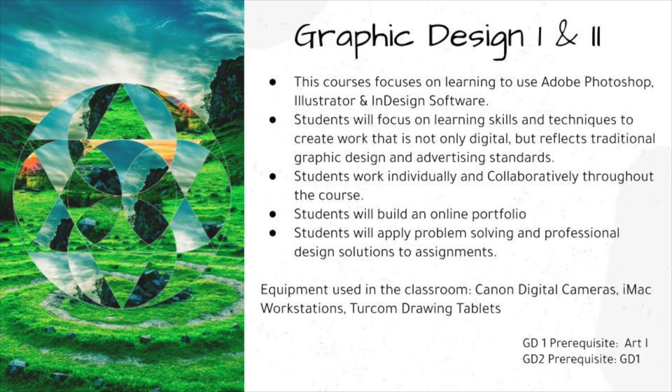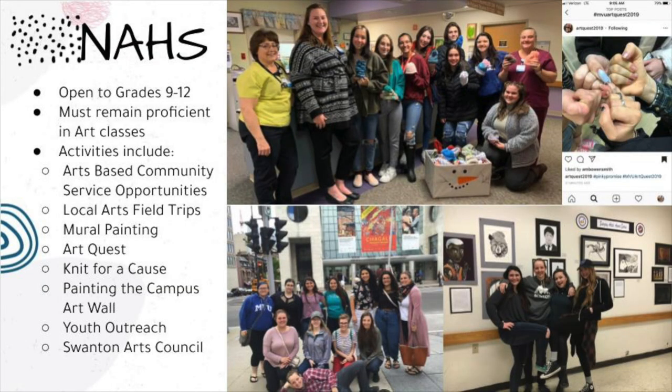Graphic Design 1 and 2 focus on learning to use Adobe Photoshop, Illustrator, and InDesign software. Students will focus on learning skills and techniques to create work that is not only digital, but reflects traditional graphic design and advertising standards. Students work individually and collaboratively throughout the course and will build an online portfolio. Students will apply problem-solving and professional design solutions to assignments.